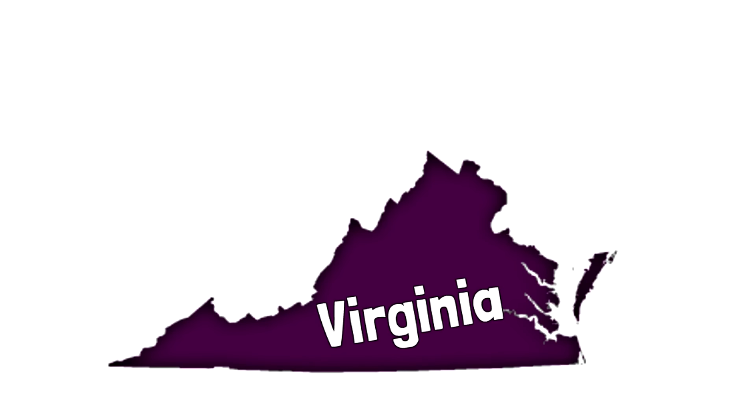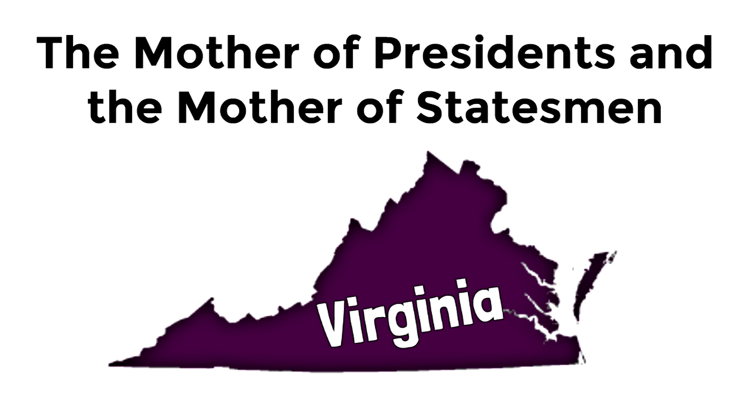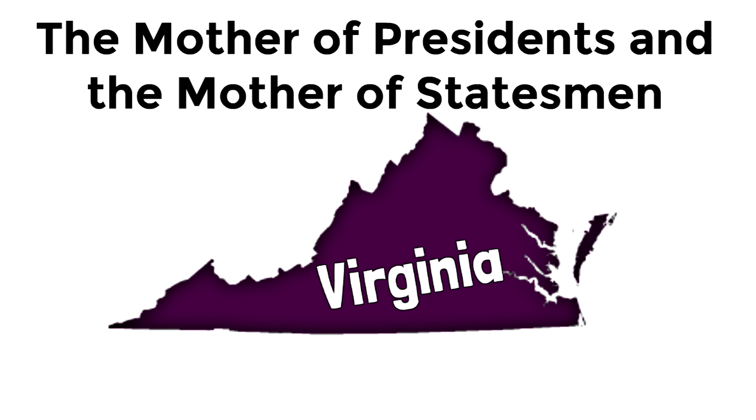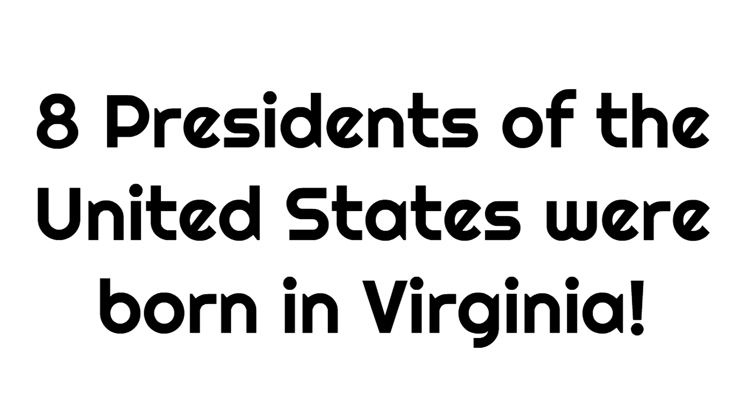Now let's talk about the nickname the Mother of Presidents and the Mother of Statesmen. What does it mean that Virginia is the Mother of Presidents and the Mother of Statesmen? Well, eight Presidents of the United States were born in Virginia. Eight presidents! Virginia really is the Mother of Presidents.